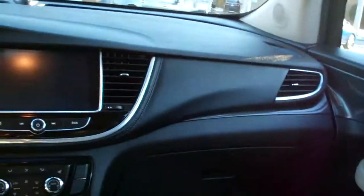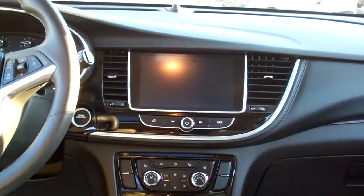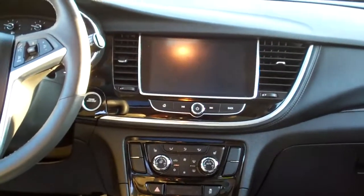It's push-button open, neutral leather, nice and clean in here, good room too. Nice sleek dash line — AM, FM, satellite, backup camera and navigation, and of course media.